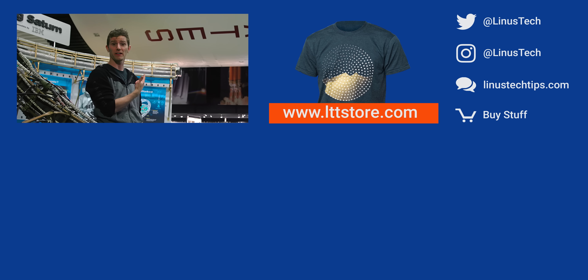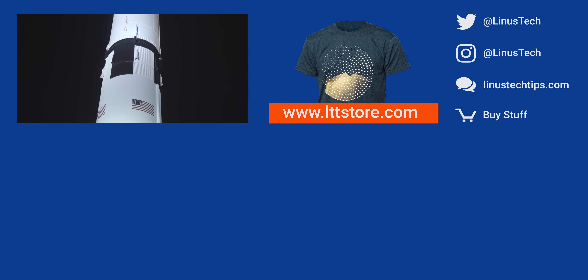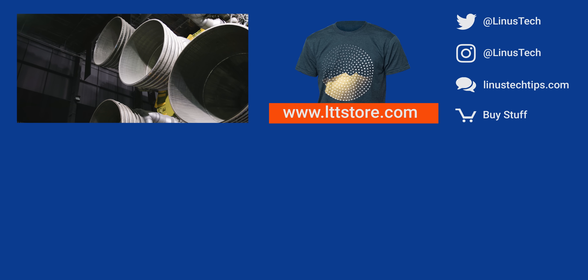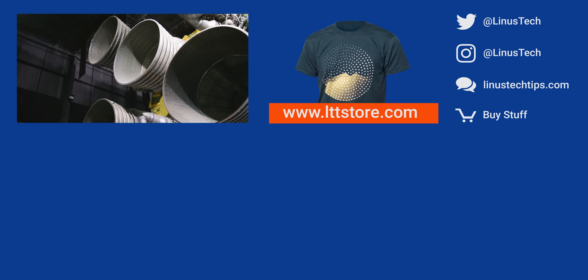I mean, if you want to buy a rocket — it's a pretty big endeavor, but power to you, I guess. Also linked in the video description is our merch store, which has cool shirts like the one I'm wearing, and our community forum, which you should totally join.